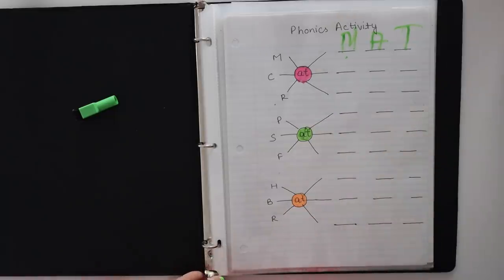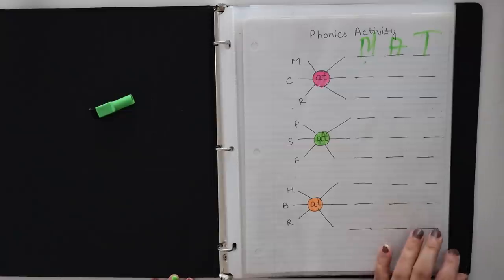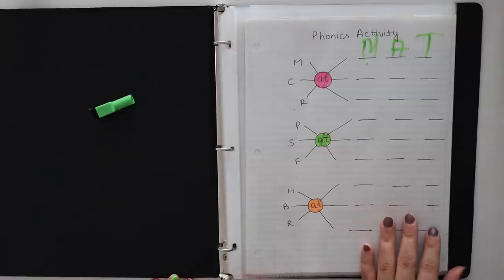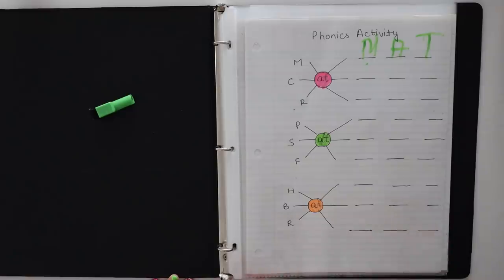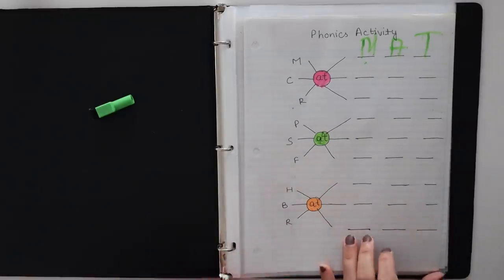Hello everyone and welcome back to our YouTube channel. Today I am going to share some daily worksheets with you. So the first worksheet is a phonics activity — it covers the words of the AT family.